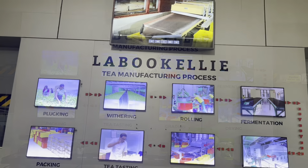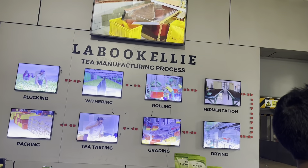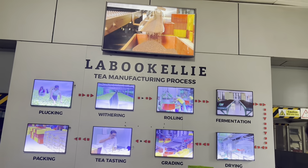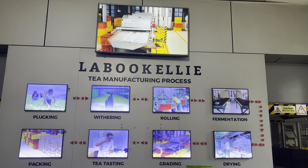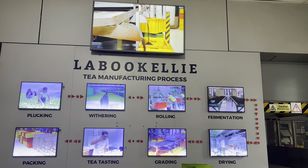We are now going on a factory tour of the tea factory. These screens show the multi-step process that the tea leaves go through to make tea. There are many different types of tea that this factory processes, such as black tea, green tea, and specialty teas like gold tip and silver tip.